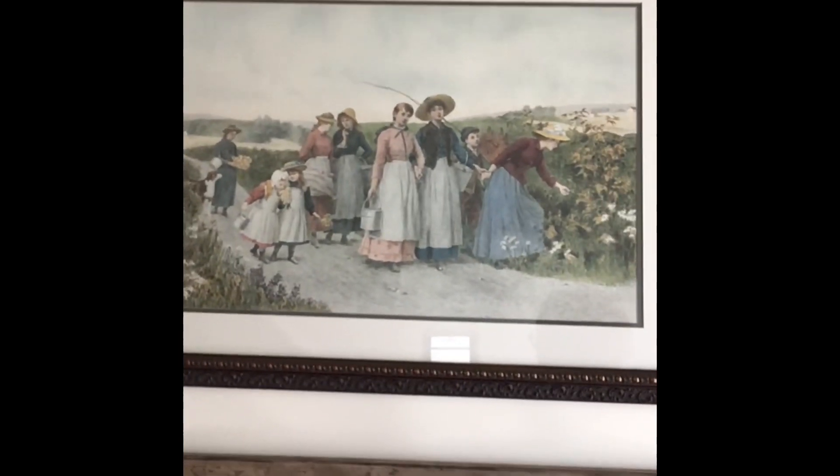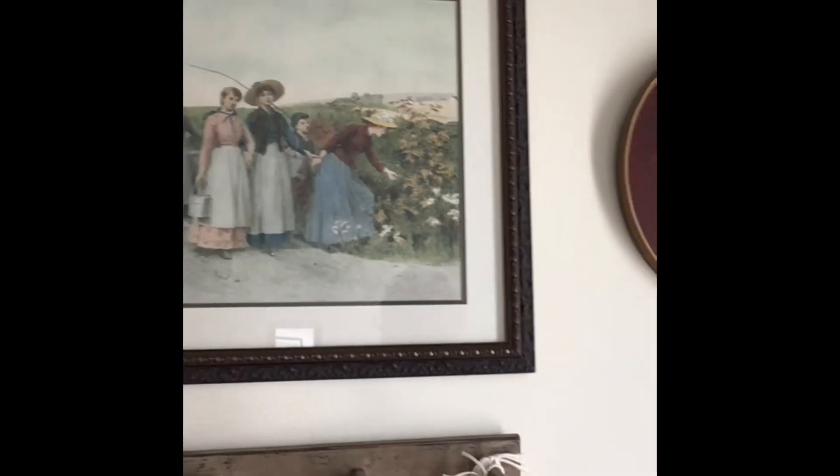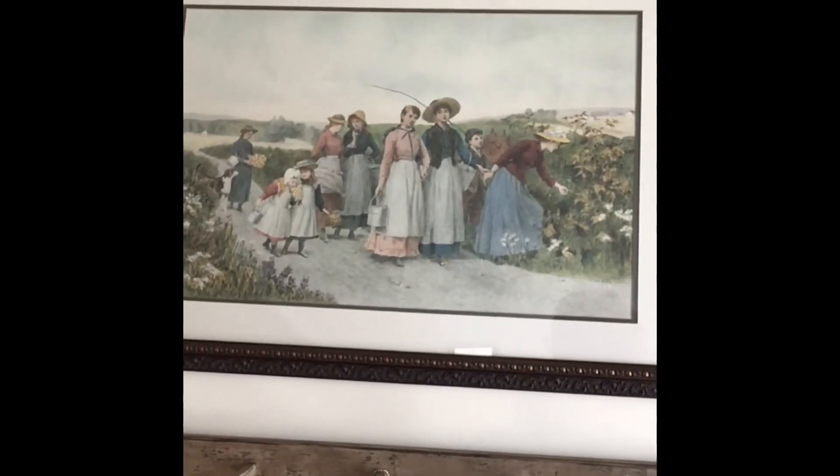I got it home and Debbie helped me put it up on the wall to figure out where to hang it. And here it is. I can't quite figure out where to move my camera to get it to look right, but there it is.